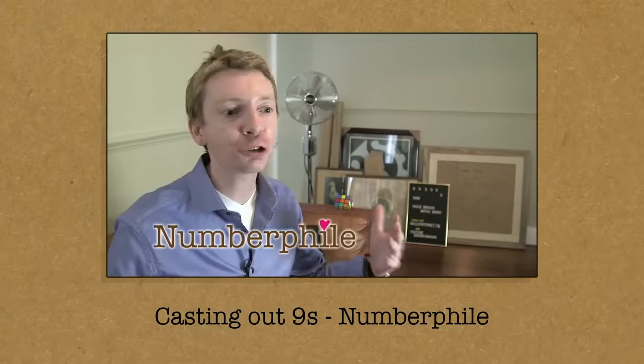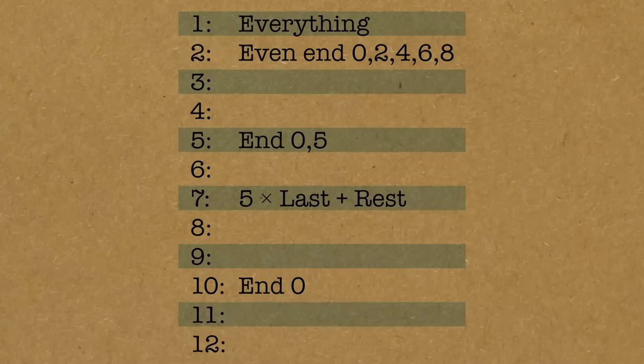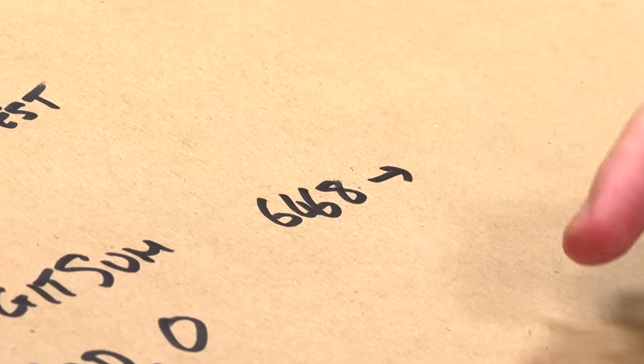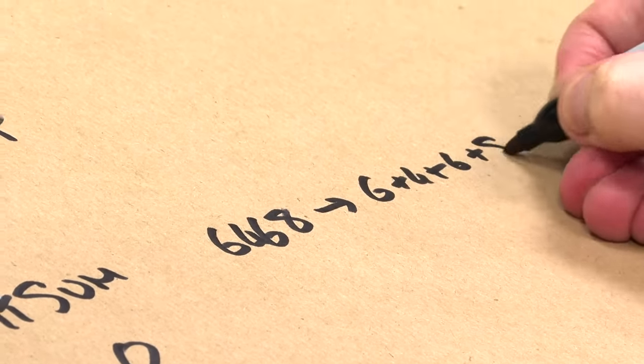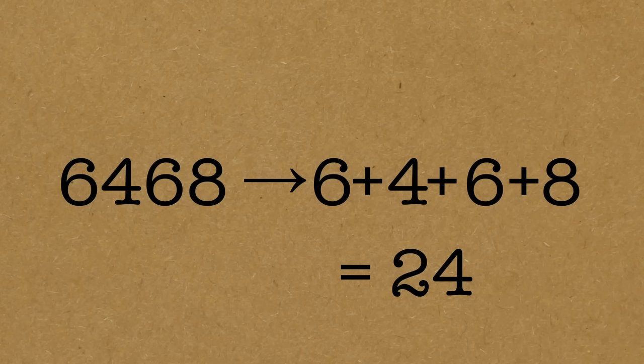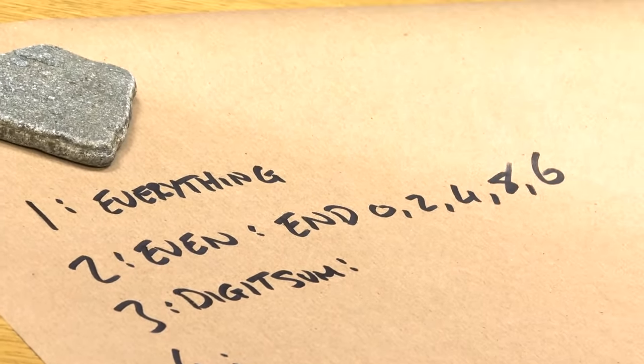The next easiest test — I think it's divisible by nine. I've actually done a video about divisible by nine, a trick that can check your arithmetic. Before we called it casting out nines, or the rule of nine. The test for this is something called the digit sum: we add up all the digits, and if the digit sum is divisible by nine, the original number was. Let's use the example: 6,468. The digit sum would be 6 plus 4 plus 6 plus 8, which is 24. That means it's not divisible by nine.